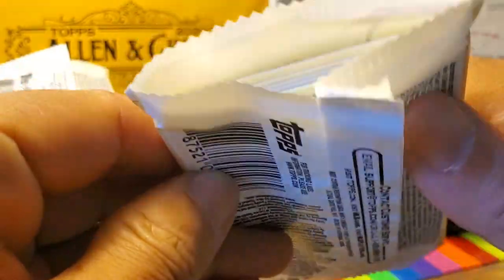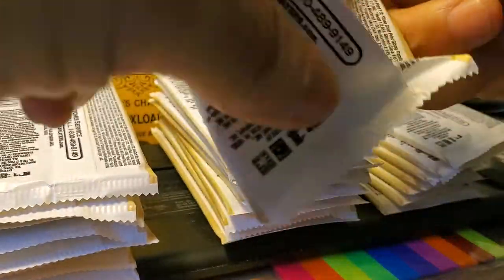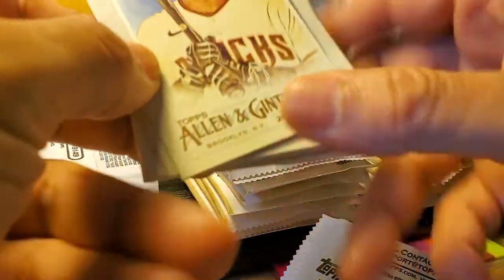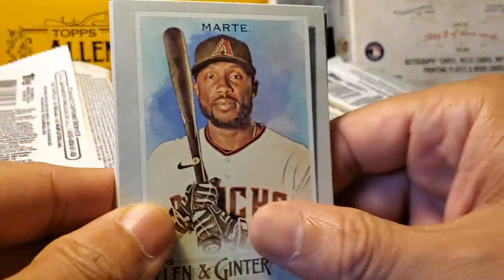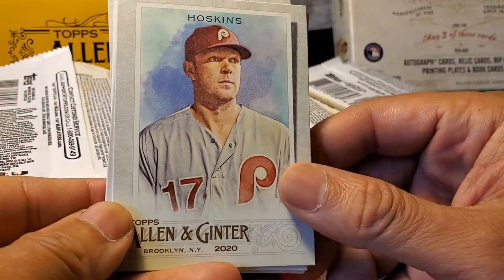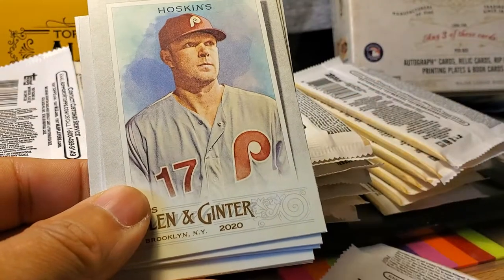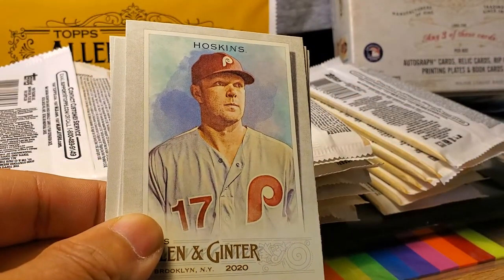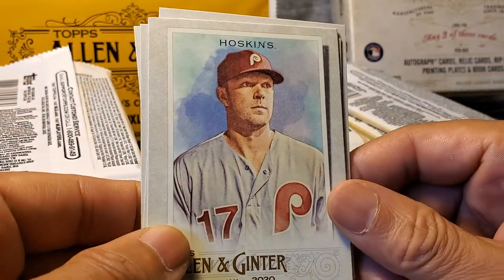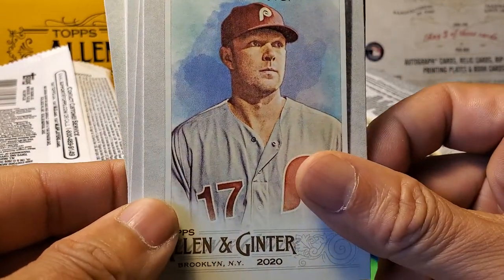I've already taken the liberty of ripping them open a little bit but have not looked inside, so we'll be seeing what I ripped together at the same time. First one is a Sterling Marty. Second one is a Reese Hoskins — nice card. Imagine getting them autographed. The Phillies used to be able to get autographs when Pat Neshek was on the team. He'd charge twenty dollars for Nola, Arietta, Hoskins and other players, but he's not there anymore, so that has ended.